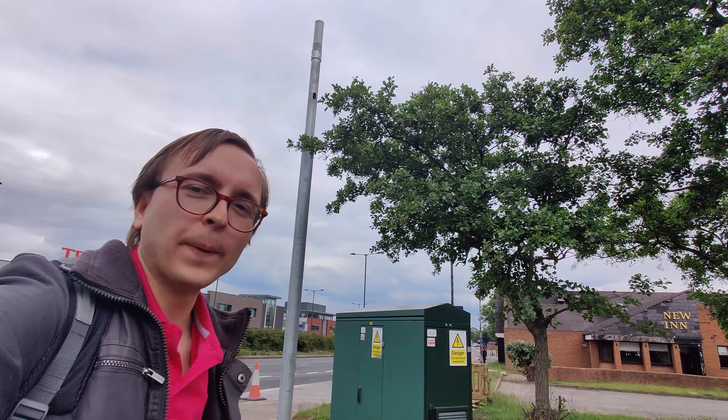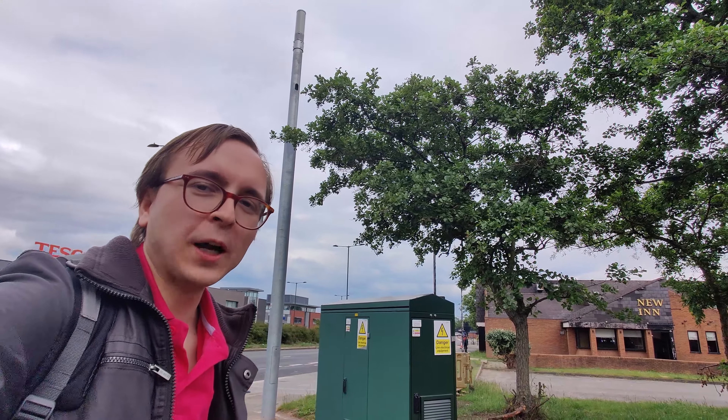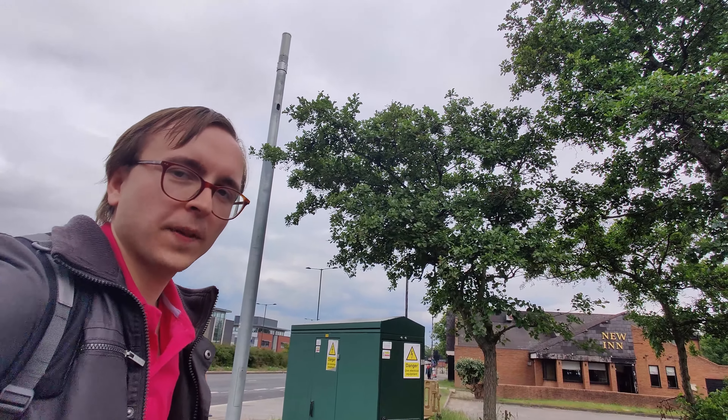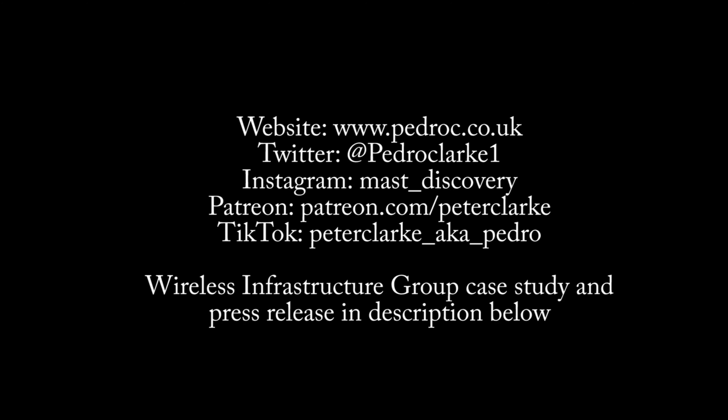Thanks for watching this video about the small cell poles of Wanda in Birmingham. I hope you've enjoyed it and I look forward to seeing you on the next one.